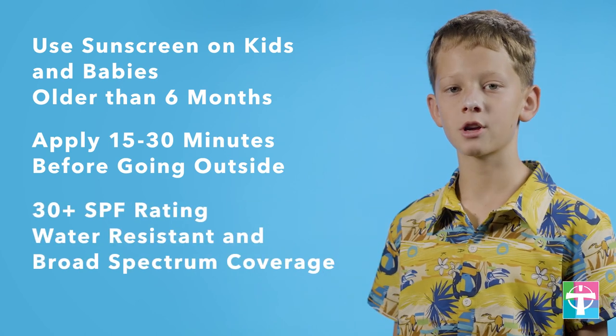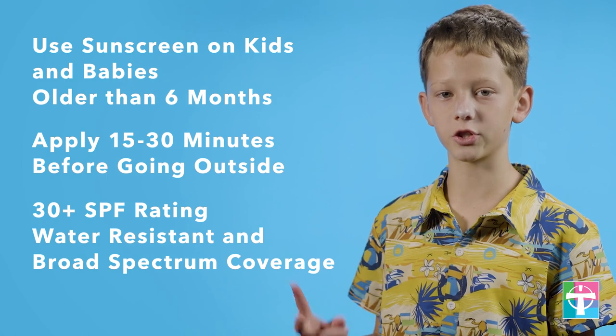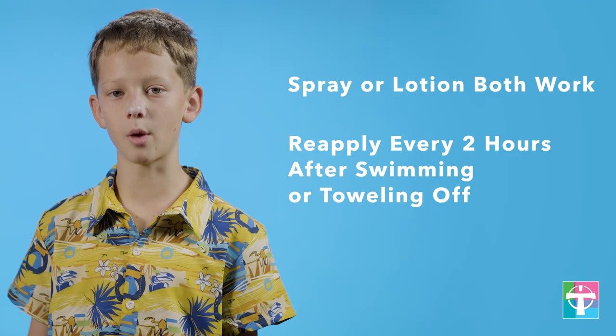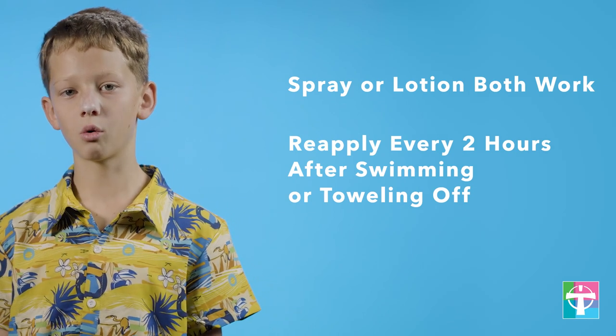Choose one with an SPF rating of 30 or higher that's water resistant and broad spectrum coverage. Spray or lotion sunscreens both work — make sure you use enough and rub it in for full coverage. Reapply every two hours, after swimming, or after toweling off. Play it safe this summer and find more tips from Parenting You on our blog.